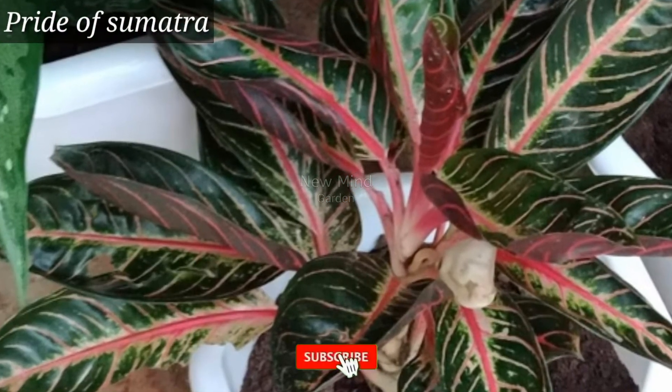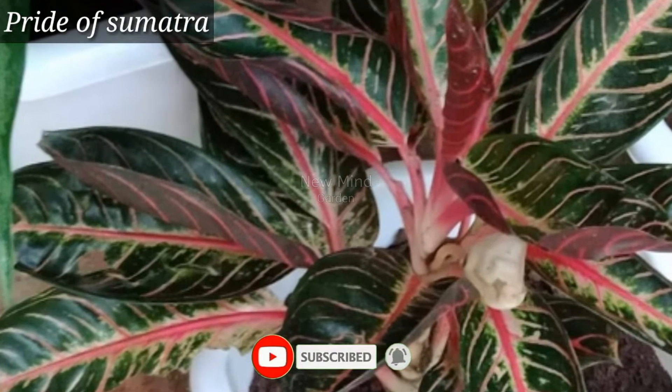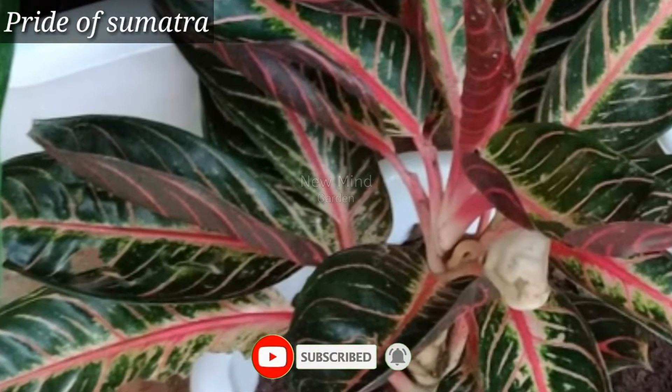Pride of Sumantra is very beautiful. This plant is adapted to low light conditions.